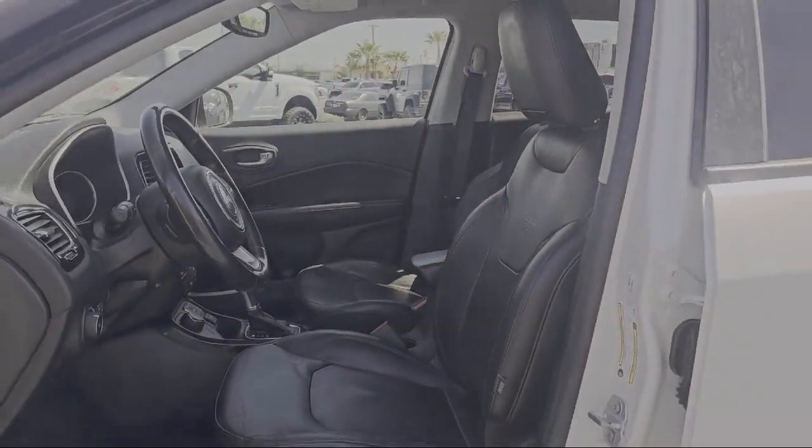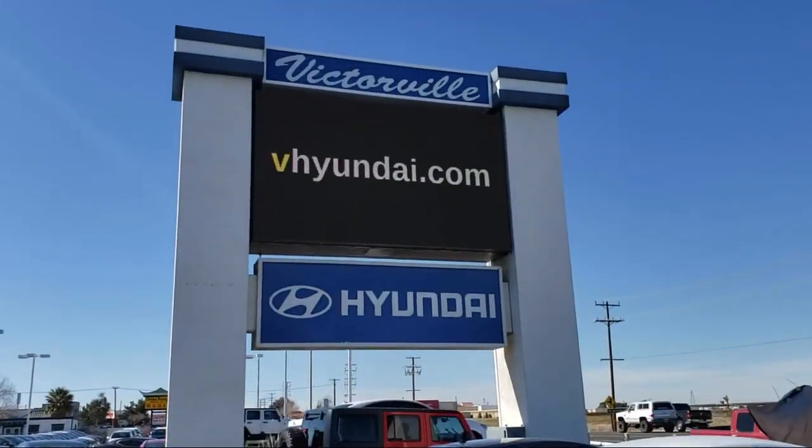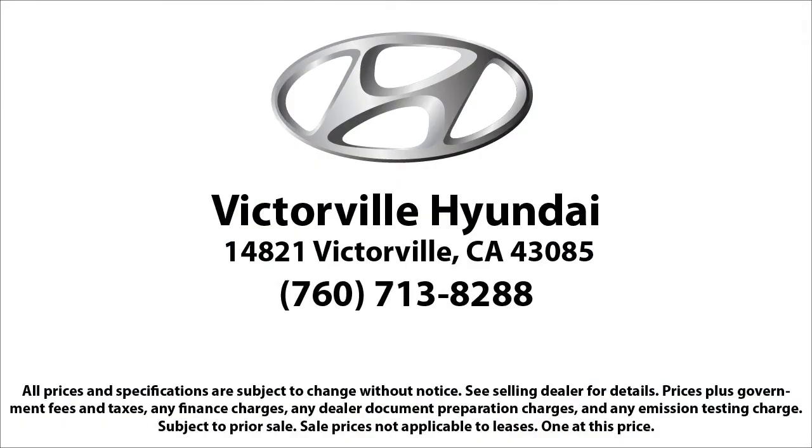Here at Victorville Hyundai, our goal is complete customer satisfaction. We have a top-notch staff that is here to help you drive home in a vehicle that is just right for you. We win our customers over by making them winners, and with an average Google score of over 4.5 stars, you can see why so many customers are repeat customers.